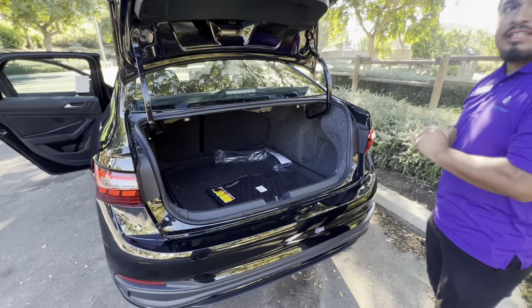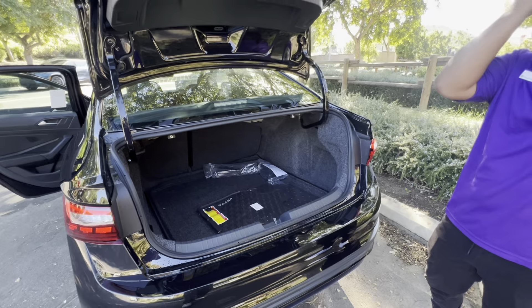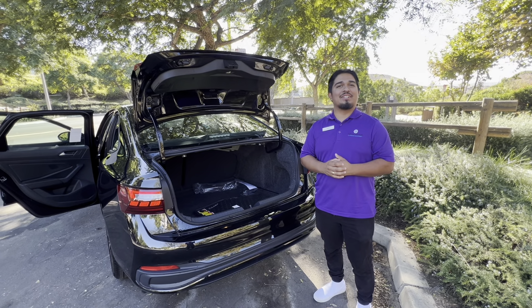You're gonna get 14 cubic feet of trunk space — it's a very well-spaced-out trunk. All-weather floor mats come included with all these cars. This is Julio from Capistrano Volkswagen. We're always here to help you guys out — Smiles Guaranteed is our name. Let us be your next choice.